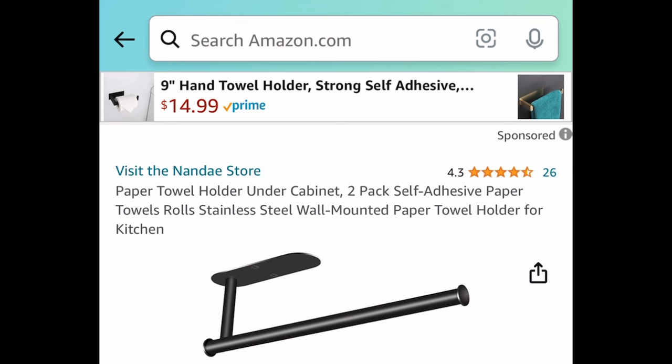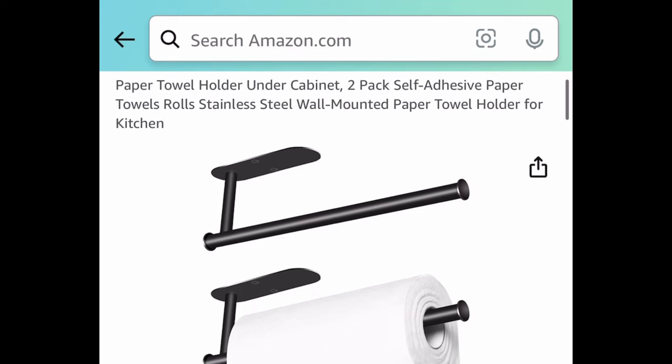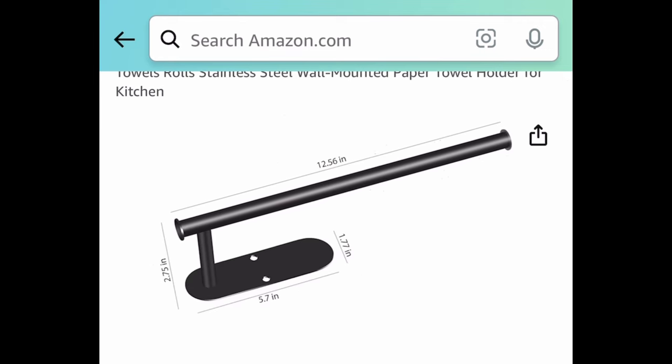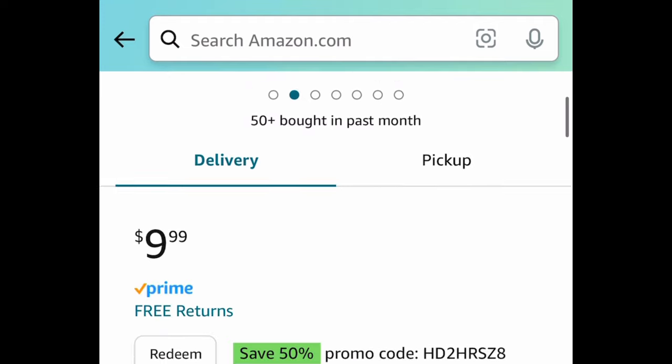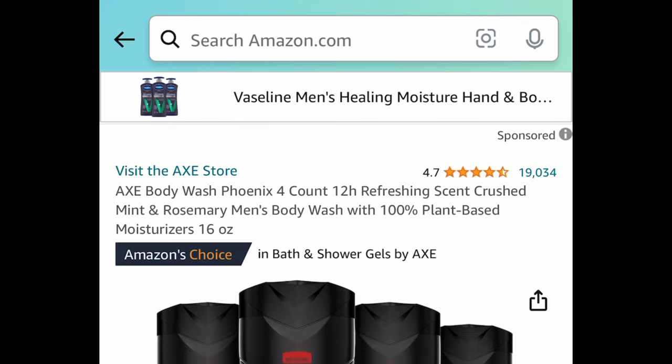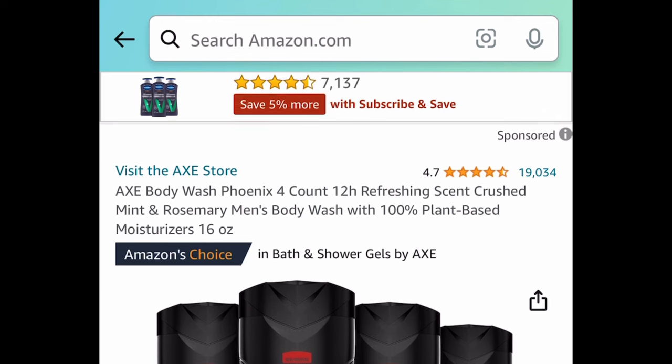Next: we have this two-pack of paper towel holders — stainless steel. I personally have this and I love it. You can wall mount it because they come with screws, or use the self-adhesive tape, and trust me it is not going anywhere. With the code, you're getting two for $4.99.